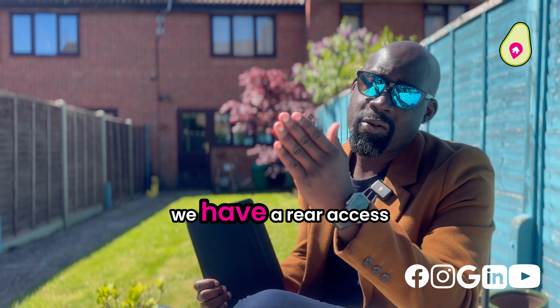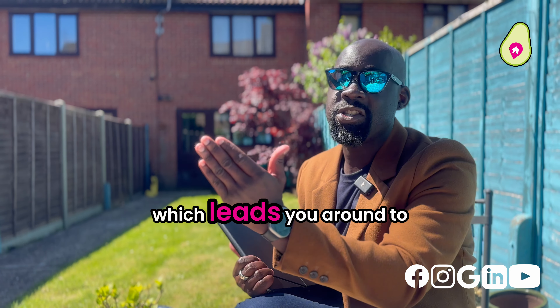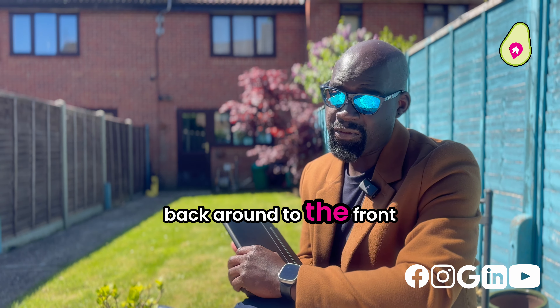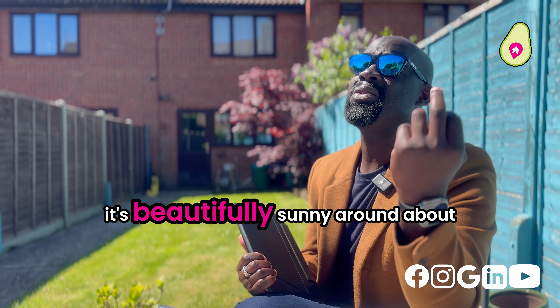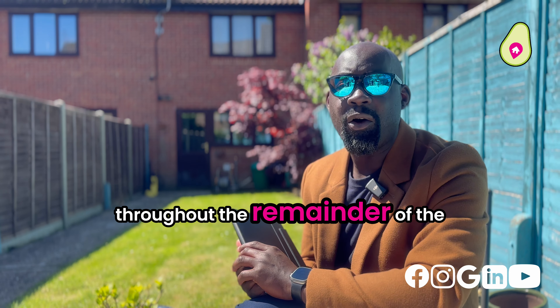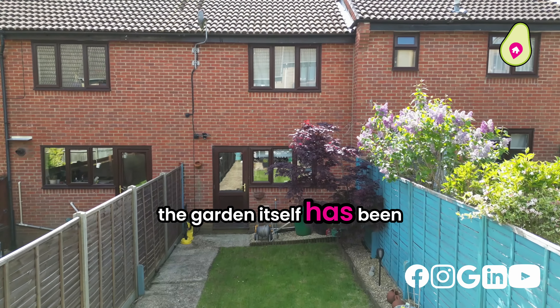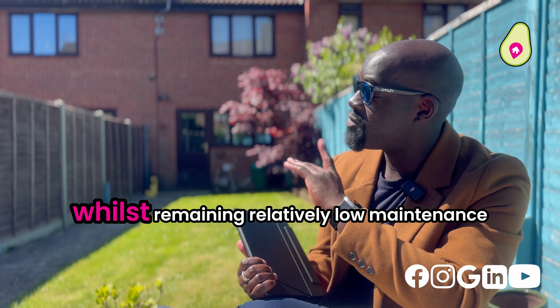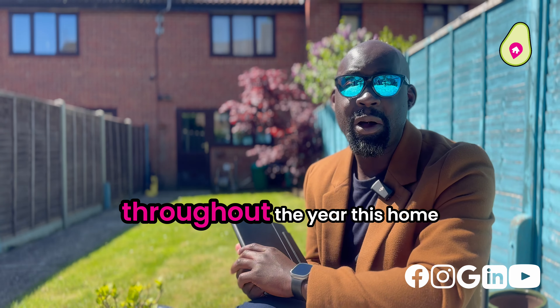Here we are in the garden. We have a rear access gate right there which leads you around to your garage and takes you directly back around to the front. As you can see, it's beautifully sunny around about midday here and you will have this throughout the remainder of the day. The garden itself has been very well manicured and looked after by the current owners, whilst remaining relatively low maintenance throughout the year.